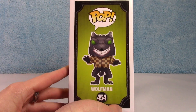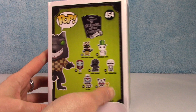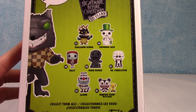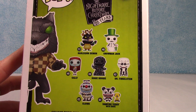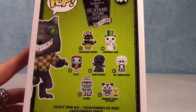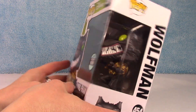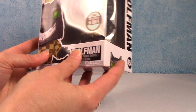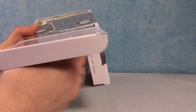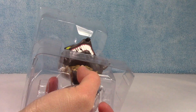Wolfman — he's on the side, number 454. Here is the collection that he belongs to. This is part of the 25 Years of the Nightmare Before Christmas, which again was in 2018. There he is. Now there's something rattling around in this box — I think his tail may have popped off somehow. So let's see what's going on with that.